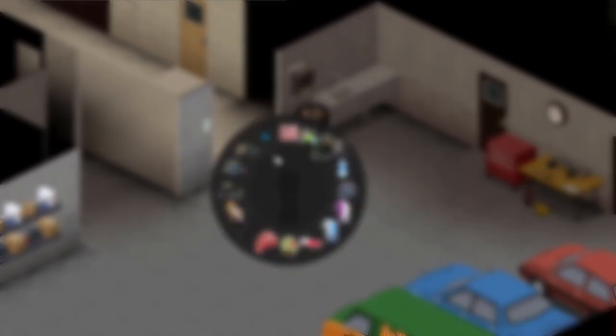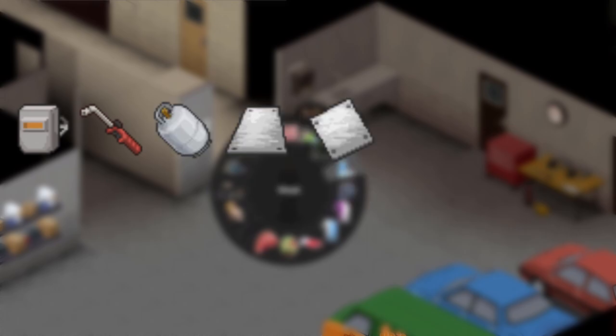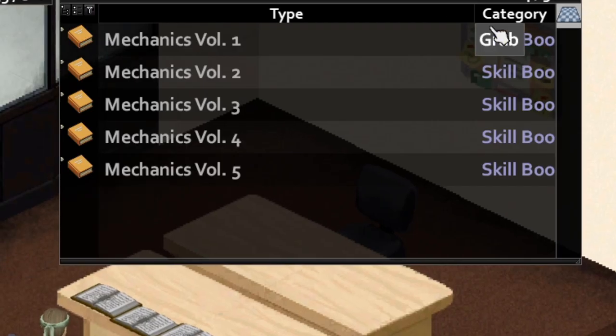Last section on materials, I promise. These will help fix various parts on the cars: a welding mask, a propane torch and spare tanks, regular and small metal sheets, screws, glue, and duct tape. And read your skill books, nerd.